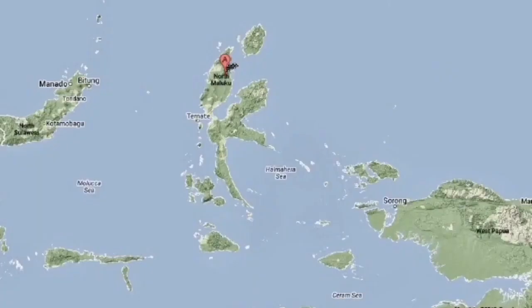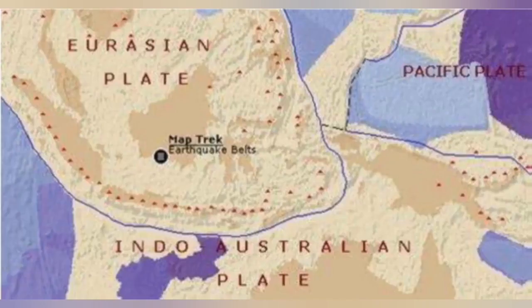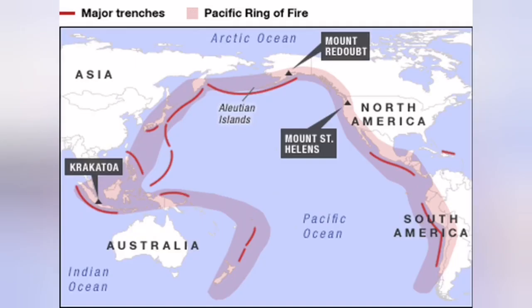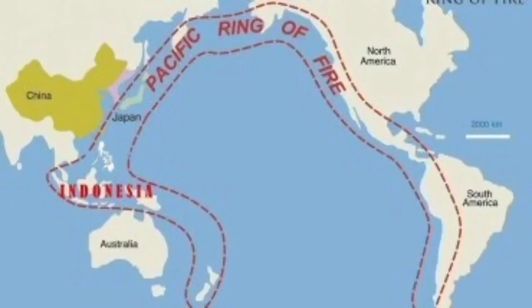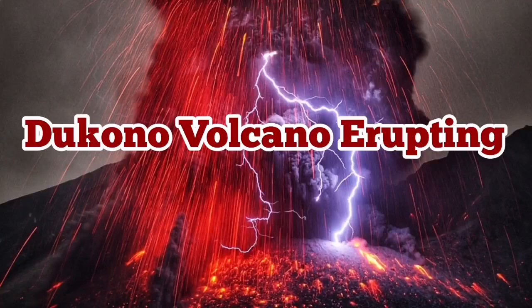This is in the Maluku Sea where the Eurasian plate, the Pacific plate, and the Philippine plate are triple-junctioning at that point, as you can see here. The Indo-Australian plate also plays a role there, and it is part of the Indo-Pacific Ring of Fire. Notoriously famous for all these volcanoes, the Ring of Fire occupies slightly more than half of the planet.